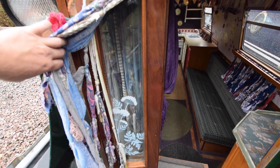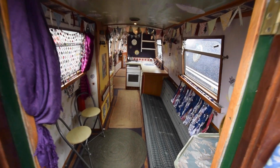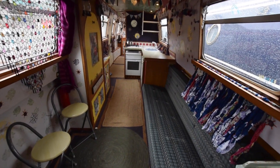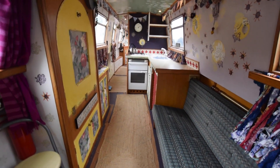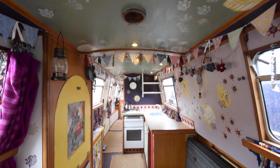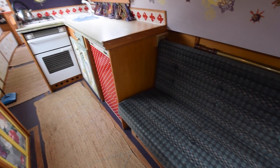That allows lots of light in. You can see the windows there. And then in we go to the saloon. The saloon is 8 foot 6 long. Head height on her is 6 foot 2. And the lighting is halogen throughout the boat.